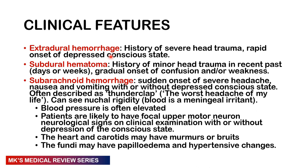With extradural hemorrhage, there is a history of severe head trauma with rapid onset of depression in the level of consciousness. With subdural hemorrhage, there is a history of minor trauma in the recent past — some days or even weeks back — giving a gradual onset of confusion with or without weakness.